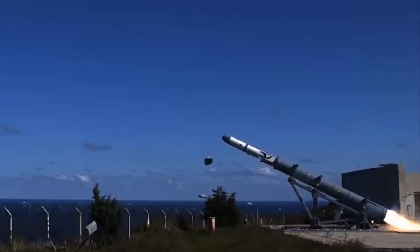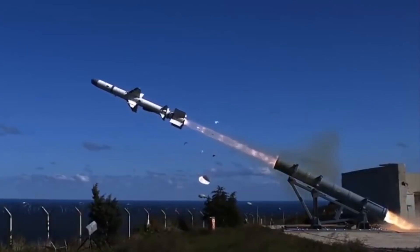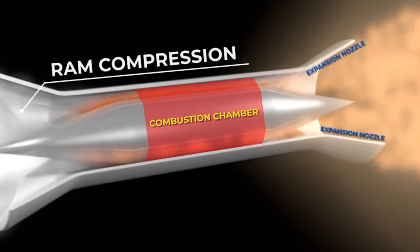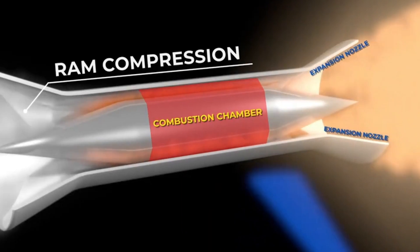Glide vehicles and cruise missiles are the two basic categories of hypersonic weapons. Because of the difficulties in achieving hypersonic propulsion for missiles, the majority of emphasis is concentrated on glide vehicles, which are launched from a rocket before gliding to their target. Scramjet engines utilize the oxygen in the air to provide thrust during flight, allowing the missiles to cruise at a constant speed and altitude.